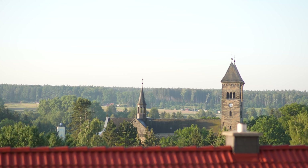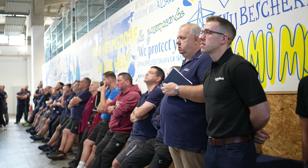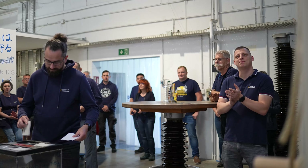Today we're in Tridelta Meidensha in Germany, an amazing lean organization. They've been on Lean Made Simple tours over 20 times and we've come here today to see how lean has transformed their organization. I'm with Stefan Hilmer, the COO of Tridelta Meidensha.